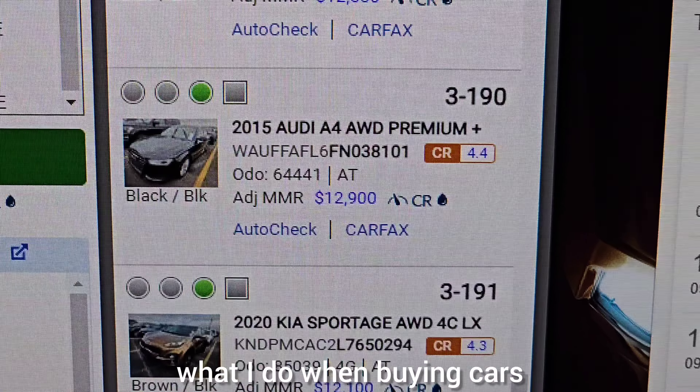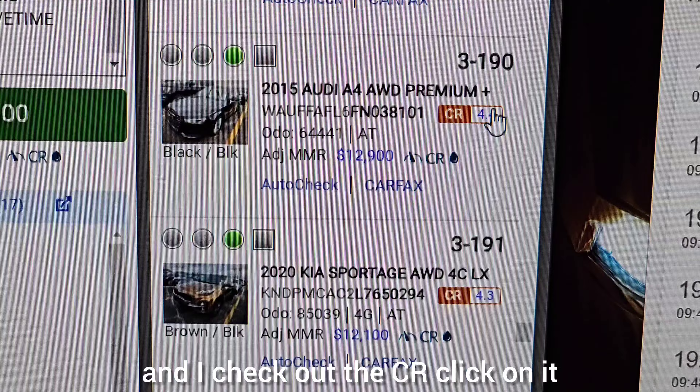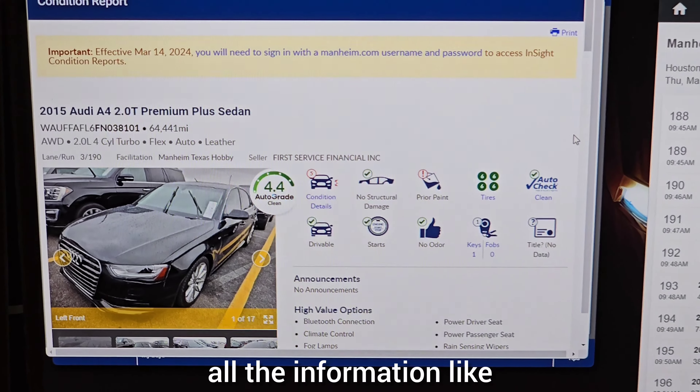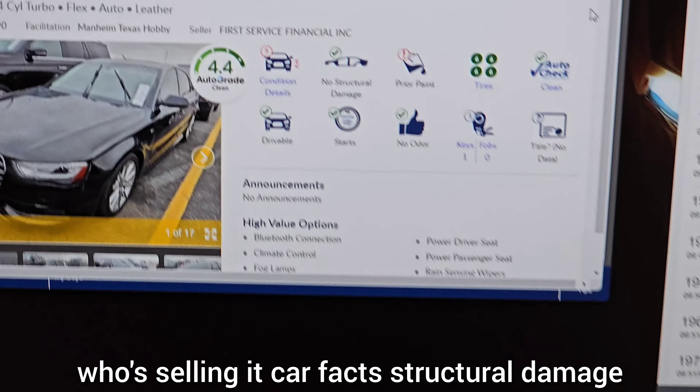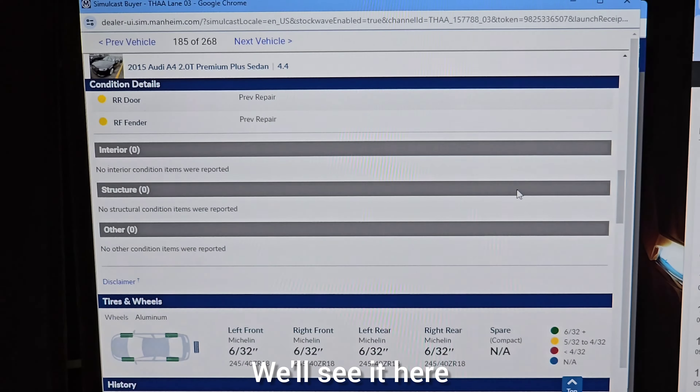What's up guys, today I'm going to show you what I do when buying cars. We're looking at this 2015 Audi. I look at it in the lane and I check out the condition report — click on it and we'll get a condition report. It usually has all the information like who's selling it, Carfax, structural damage, prior paint, and pictures. Here we get the overall look of the car; if there's any major body damage we'll see it here.